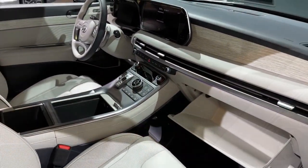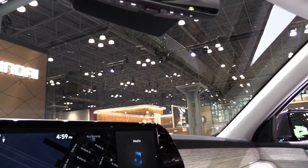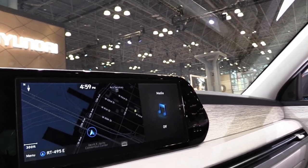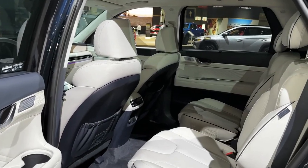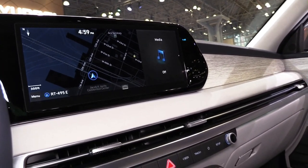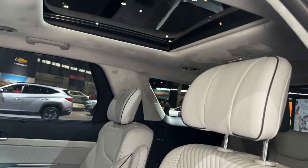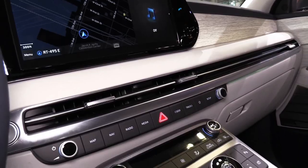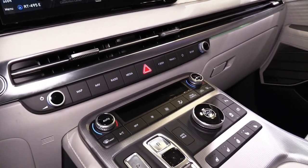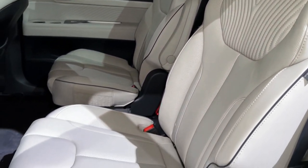Cargo volume with all seats folded is 86 cubic feet, and the Palisade fit 33 carry-on suitcases in our testing. With the second row upright and the third row folded, stowage totals 46 cubic feet. With the third row in use, the volume shrinks to a modest 18 cubic feet. There is space underneath the load floor to store muddy or wet items, and the door cubbies are tight but there is reasonable storage within and below the center console.